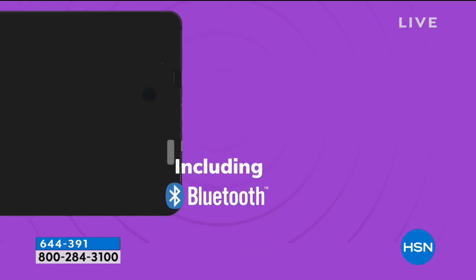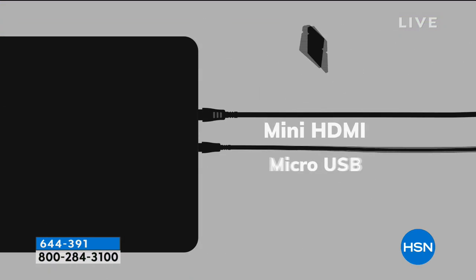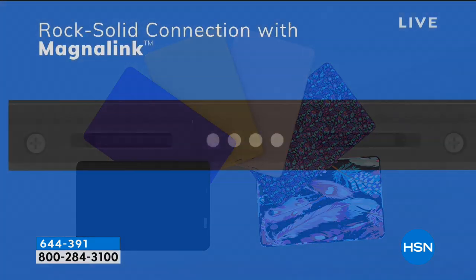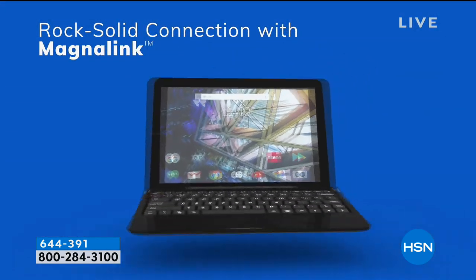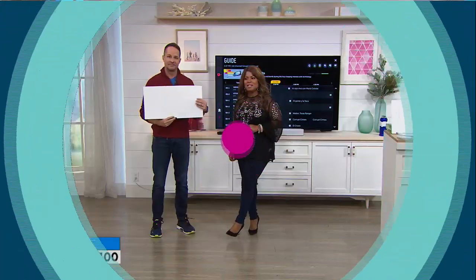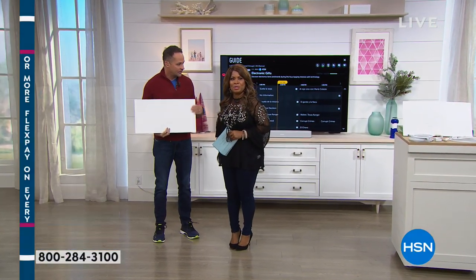That's going to be coming up in 10 minutes. We've got a Mohu Leaf antenna — this is our showstopper. If someone told me about this antenna over the phone without seeing it, and I had to visualize antennas — what do you think of? Rabbit ears.